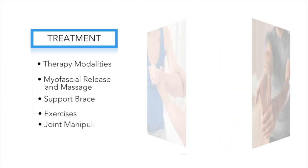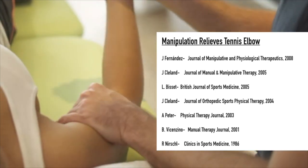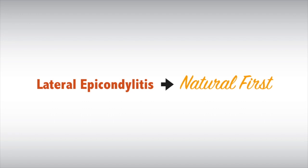But joint manipulation is your chiropractor's secret weapon in the war on tennis elbow. Research has shown that chiropractic manipulation of restricted joints in the elbow, wrist and spine can provide immediate benefit and dramatically improve your treatment success. So if you or someone you know suffers from tennis elbow, consider the safe, effective, natural alternative first.